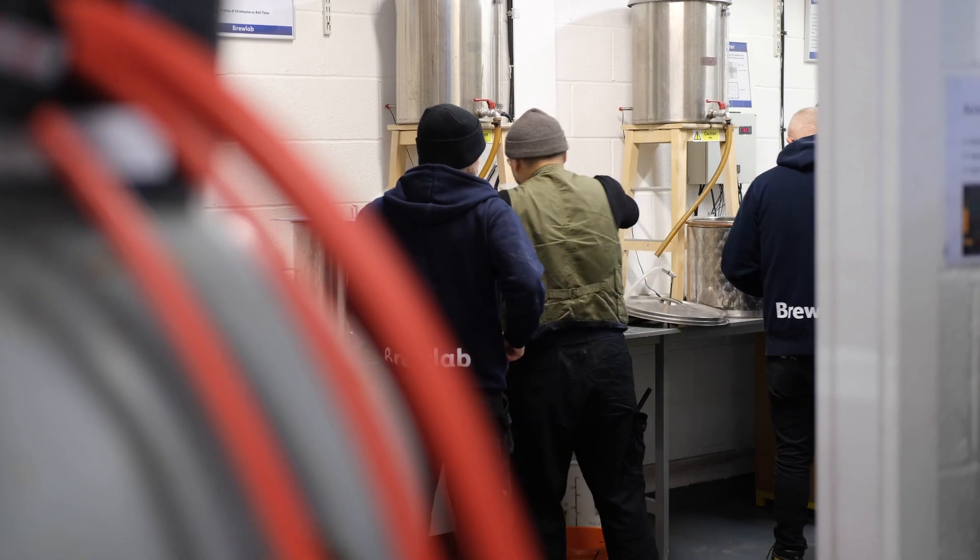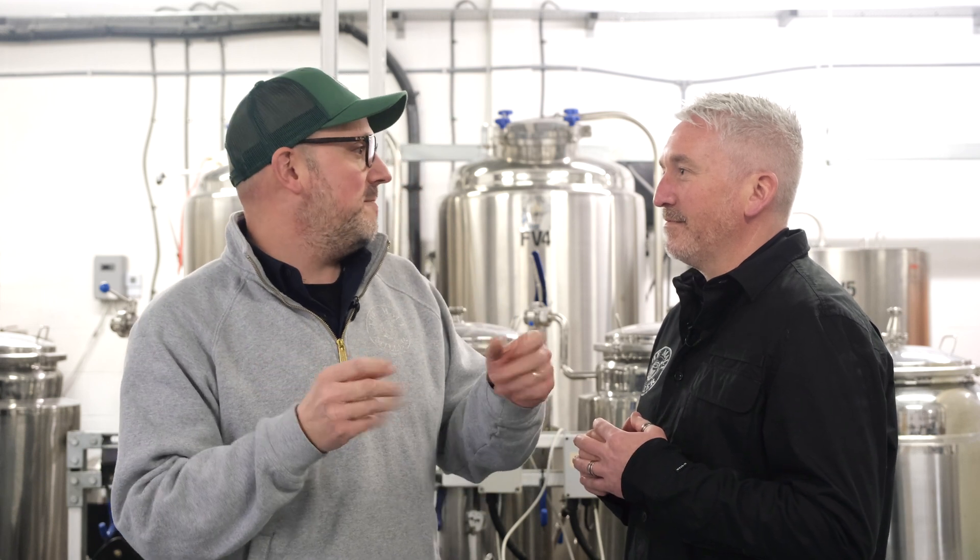Rob, it's been wonderful coming here today and spending time with Phil and Allison from Brewlab and understanding exactly what goes on here — it's an absolutely fantastic facility. We were really lucky because it's the start of one of their nine-week courses so we got to meet students from all over the world. This is just part one — we're going to be back with another video in a couple of weeks looking at yeast health, cell counts of yeast, and how we can make yeast produce the best beer possible at home. Please subscribe to our channel, hit the bell for notifications, and follow us on Facebook, Instagram and Twitter.